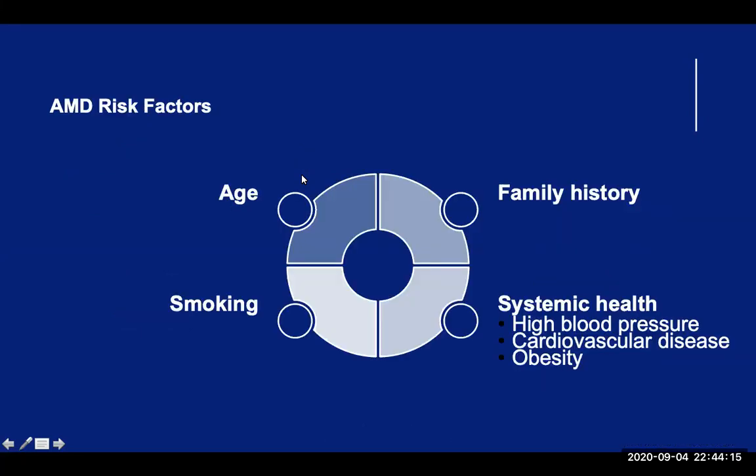The exact cause of AMD is unknown, although there are a number of known risk factors. These include age, family history, smoking, high blood pressure, cardiovascular disease, and obesity. Out of all the risk factors identified, aging and smoking are the two biggest risk factors found consistently in research studies. Either smoking cigarettes or being regularly exposed to smoke doubles your risk of developing AMD. But studies have shown that people who quit smoking will have a 6% reduced risk after one year, and after five years, that risk drops by another 5%.